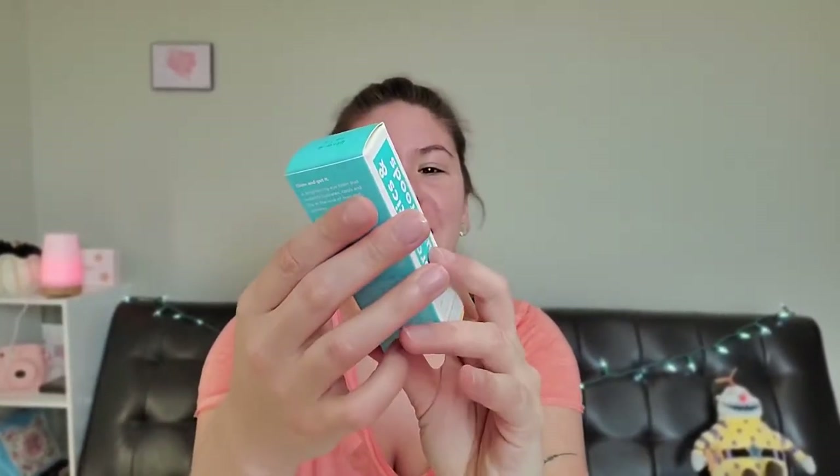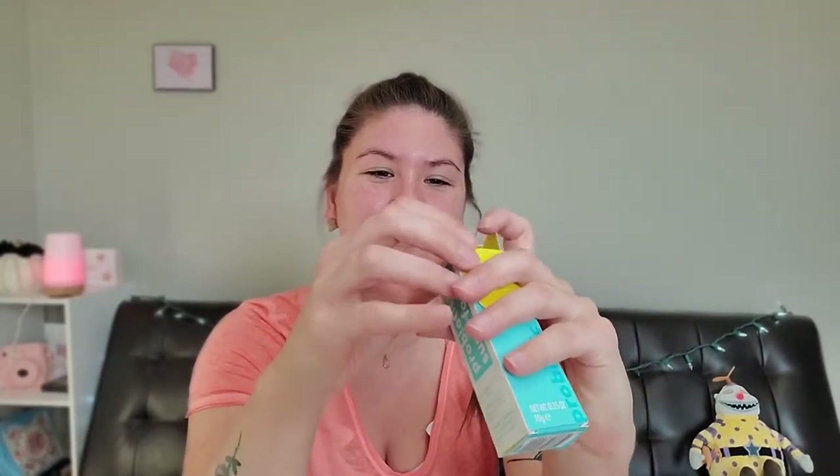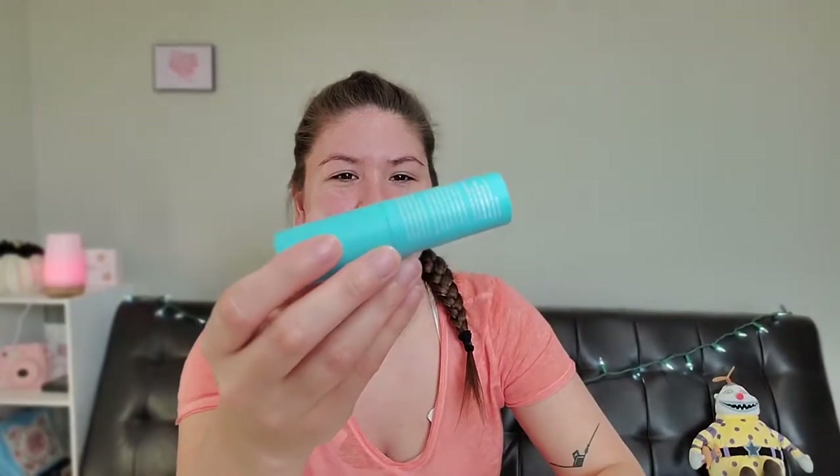The first product I am going to be placing on my face is this Tula Skin Care. It's a Glow and Get It cooling and brightening eye balm. This is supposed to hydrate and cool and fill in the look of lines and wrinkles. Let's see how this looks when I take it out of the box. It looks like a little stick foundation but it's really just eye care.